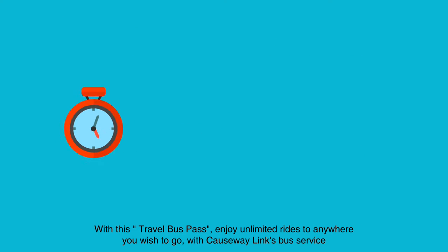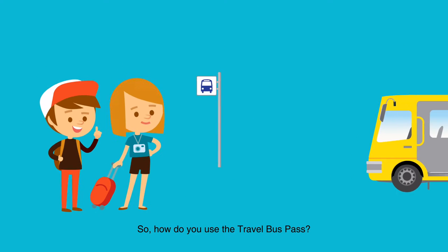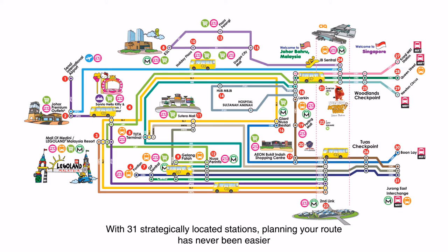With this travel bus pass, enjoy unlimited rides to anywhere you wish to go with Causeway Link's bus service. Simply tap your card upon boarding the bus. With 31 strategically located stations, planning your route has never been easier.